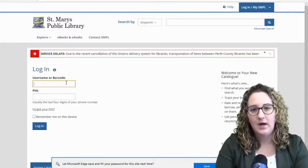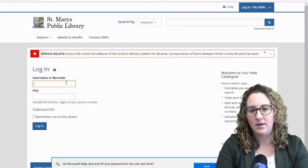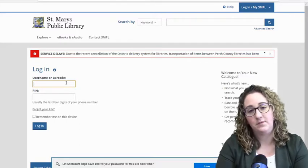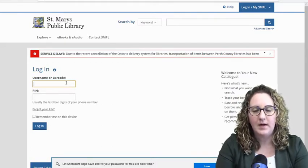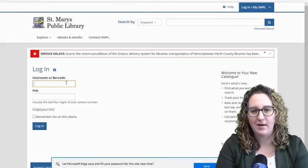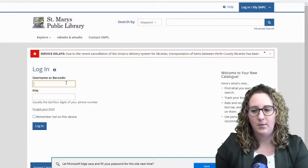If you have any doubt or can't remember the PIN number you set or were assigned, or perhaps you've changed your phone number since you signed up for your library card, just send us an email at libraryinfo@stmaryspubliclibrary.ca and we will certainly be able to get that information to you. Likewise, if you don't have your physical card anymore but need your barcode number, we can help with that too.